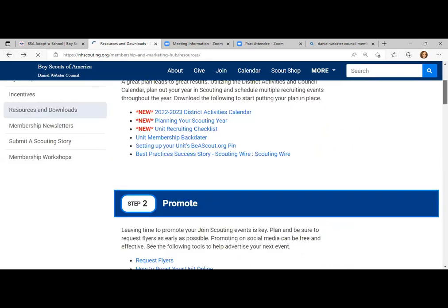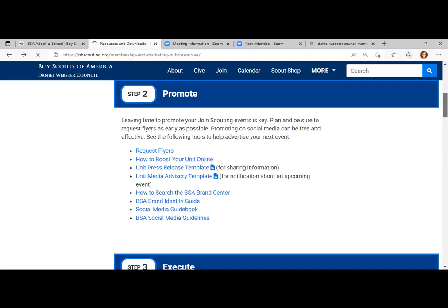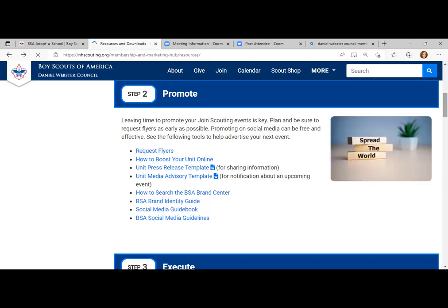Step two is promoting the event. A lot of us plan the event but maybe it isn't as well attended because we didn't promote it long enough or in multiple places. Here are all the resources you need to promote the event — the link to request flyers right here. Flyers can go out to schools, your chartered organization, libraries, local businesses, PTOs or PTAs in your schools. Maybe they'll put something in a newsletter. There's also a download with tips on how to boost your unit online, press release and media advisory templates, and how to search the BSA brand center.